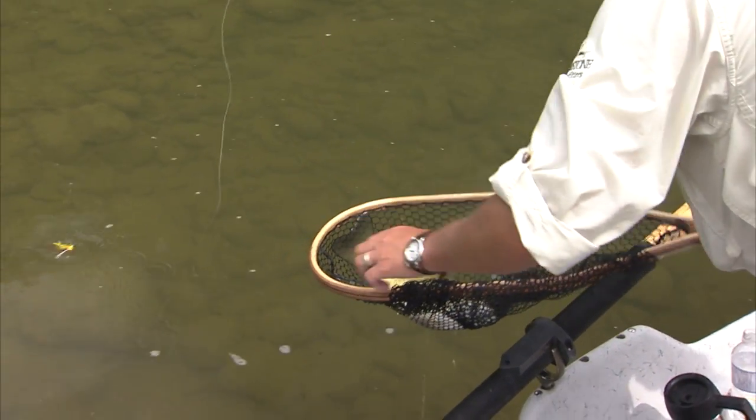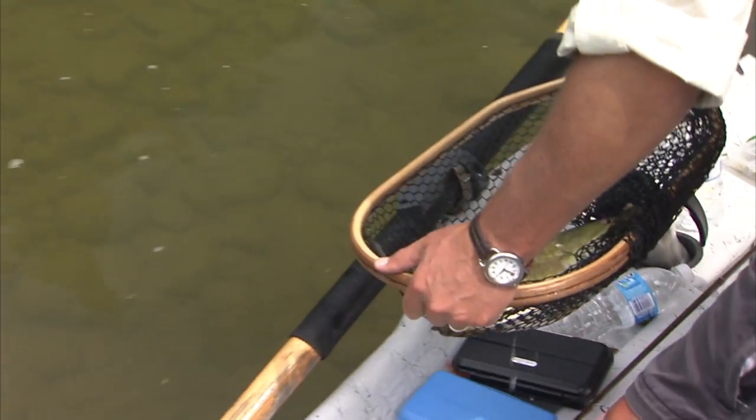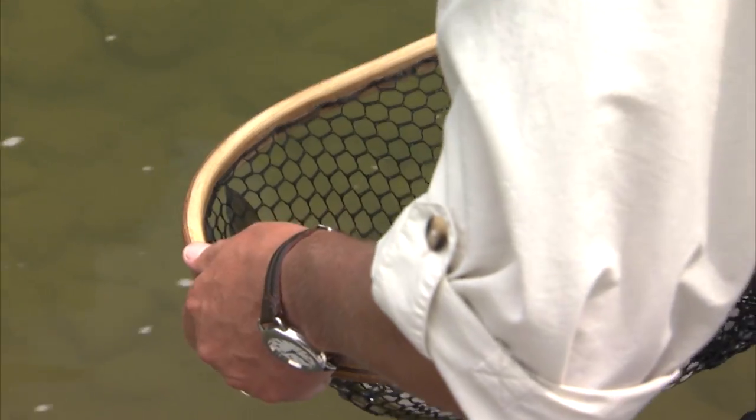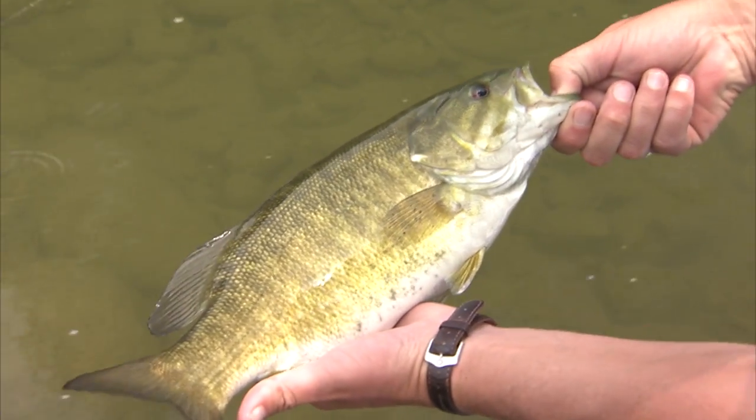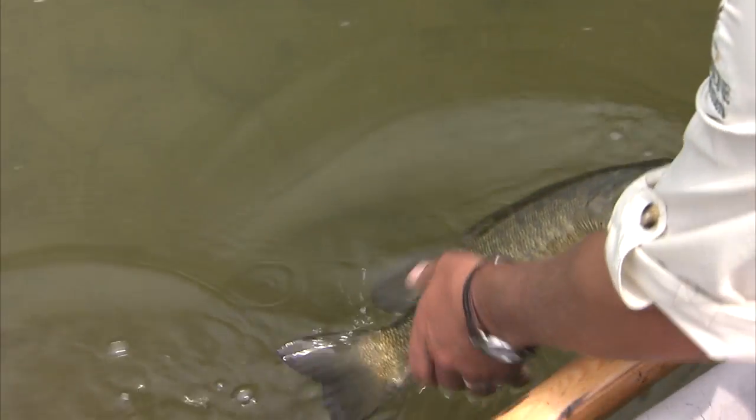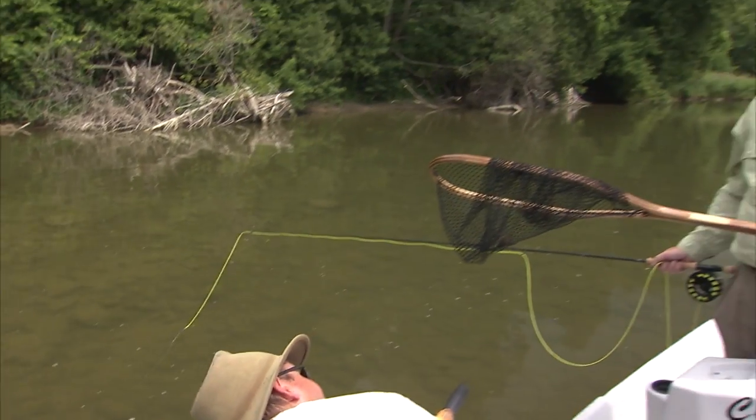We've had to work hard today. Look at that fish. That's a nice fish — just support him there. Oh, that's a good fish. There were three of them like that — all three of them came out of there. That was impressive.